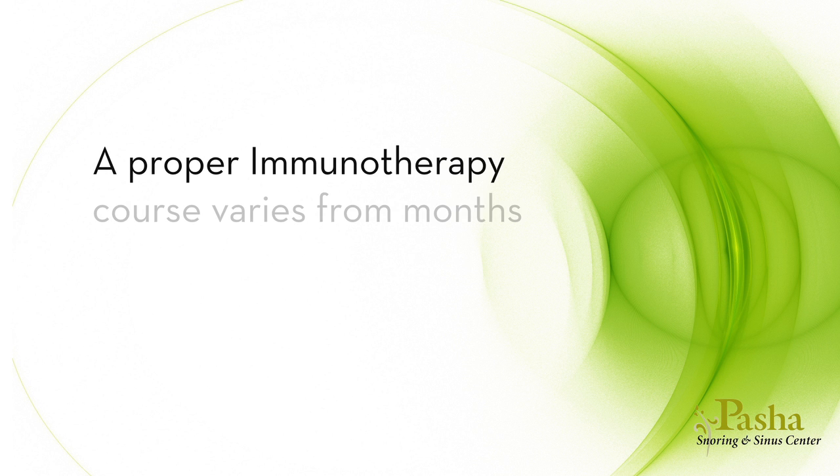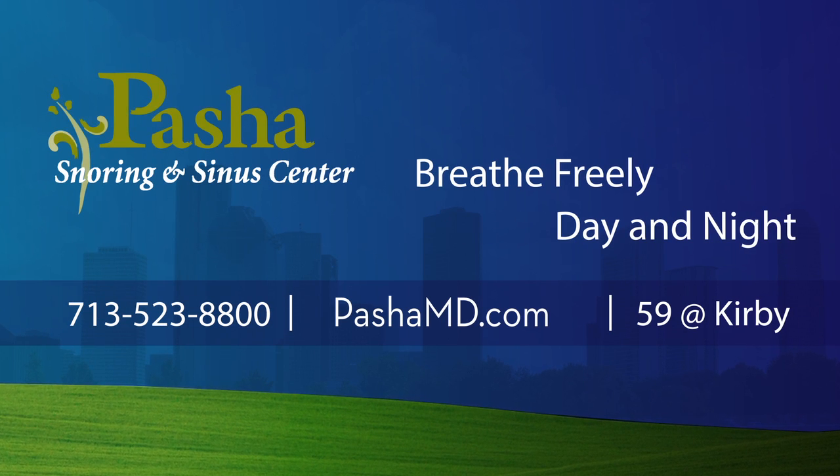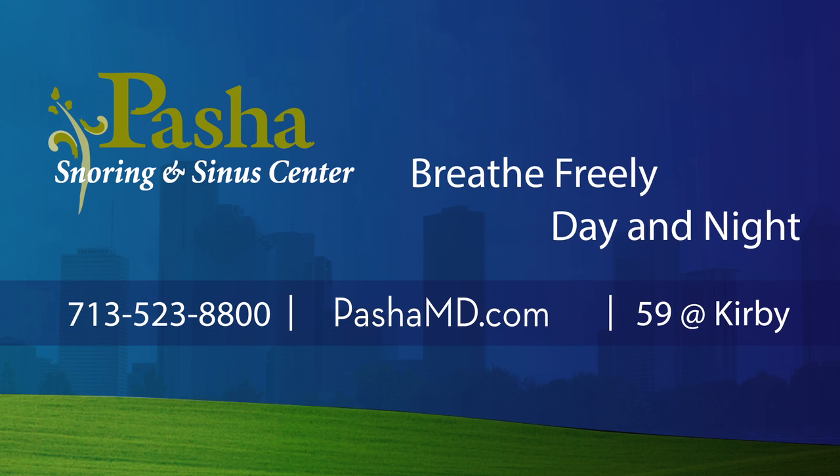Both home and in-office therapy is available depending on your personal level of comfort. A proper immunotherapy course varies from months to years depending on each individual. Congratulations on seeking long-term solutions to your allergies. We hope you will consider our immunotherapy program. Please allow our staff to answer your questions. For more information or to schedule an appointment, visit PashaMD.com or call us at 713-523-8800.